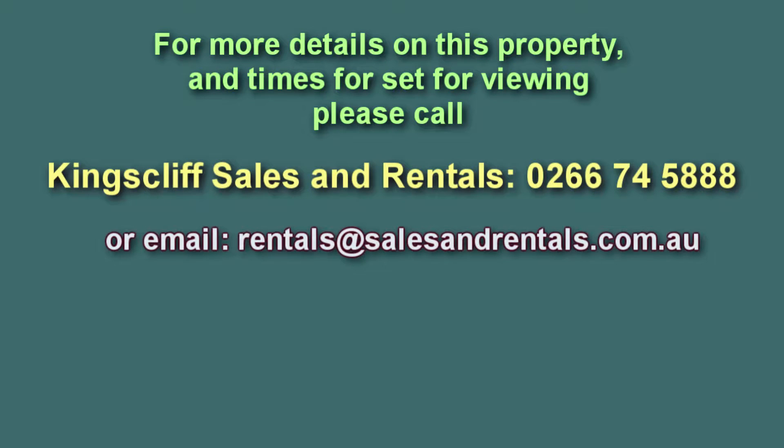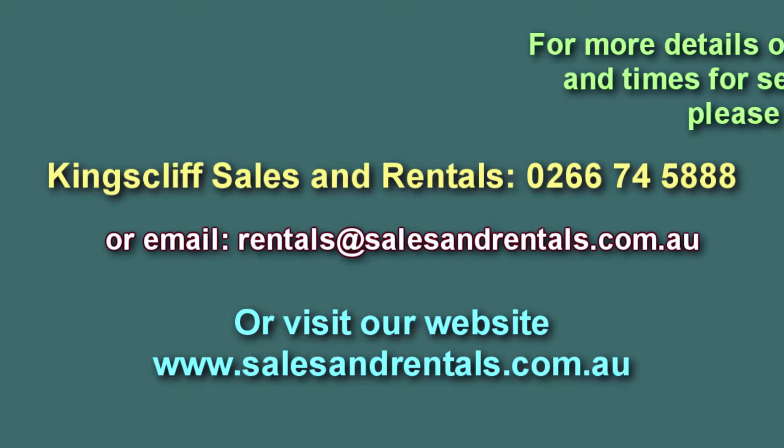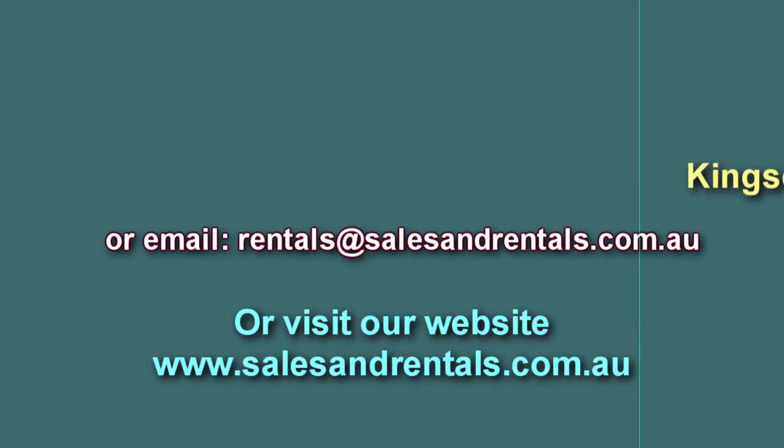If you'd like to inspect this property as your home, please call Kingsleaf Sales and Rentals for viewing times, email them, or visit our website for more photos at salesandrentals.com.au.